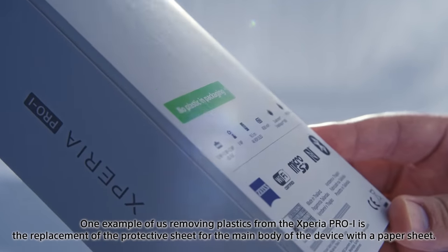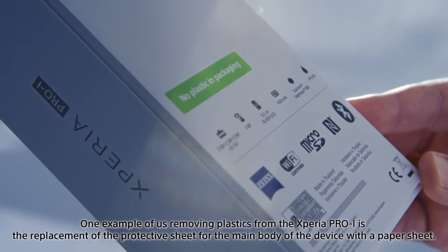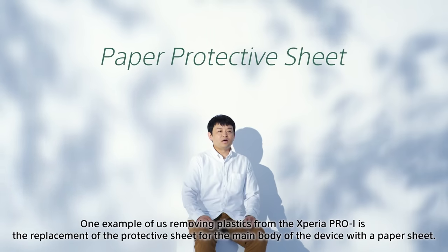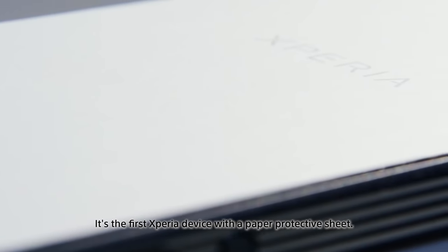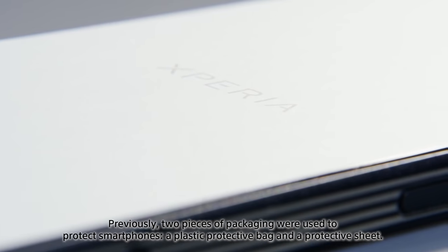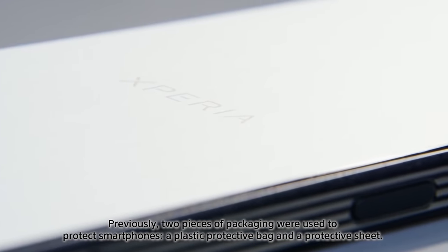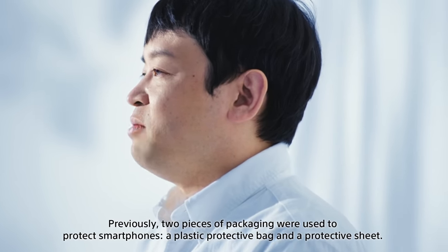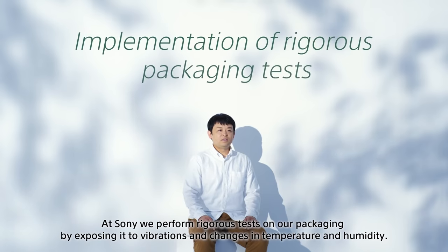As one example of the plastic-free initiatives undertaken for the Xperia PRO-I, we replaced the device protective sheet with a paper-based version — a first for the Xperia line. Previously, two plastic components were used for smartphone protection: a plastic protective bag and a protective sheet. Sony conducted rigorous packaging tests applying vibration and temperature/humidity changes.